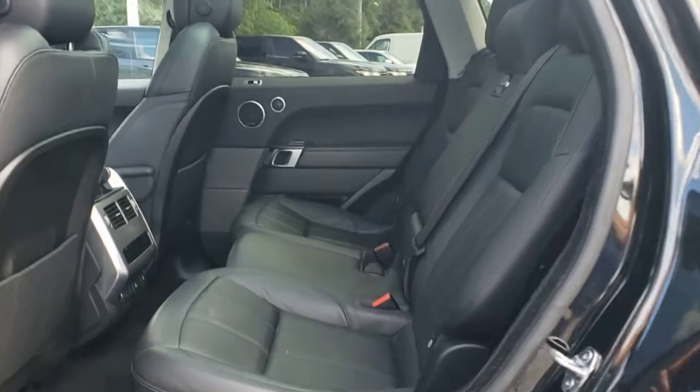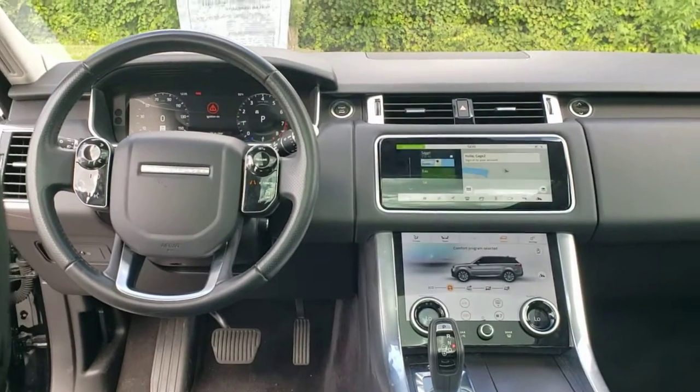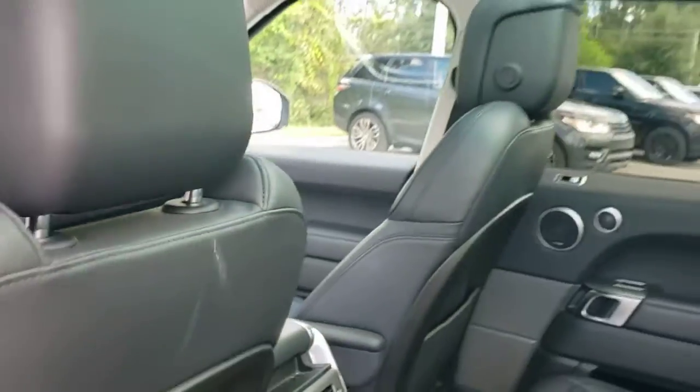Panoramic roof, navigation system, keyless entry, sun/moonroof, four-wheel drive, power liftgate, remote engine start, keyless start, power passenger seat, satellite radio.